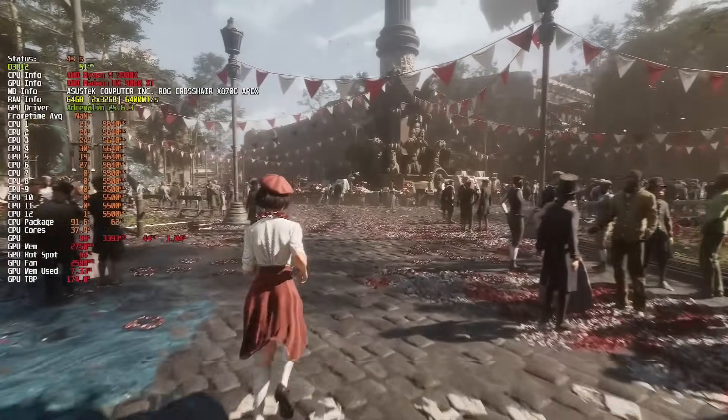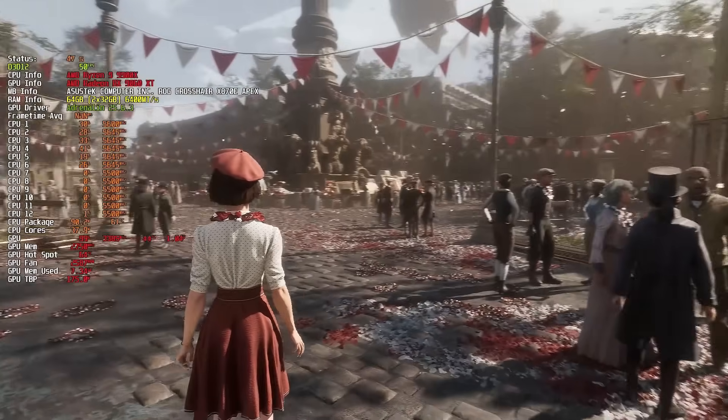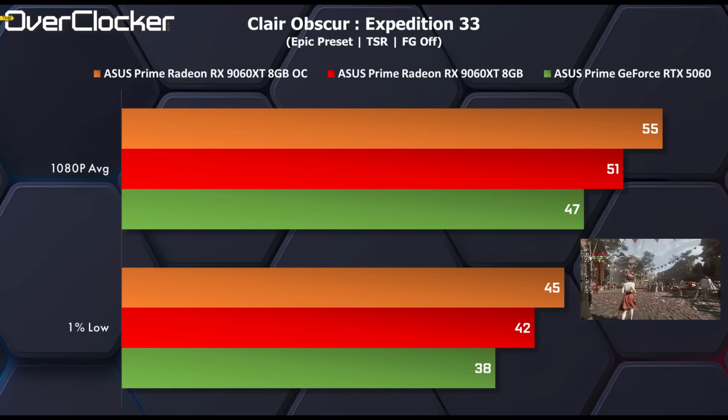The first gaming test is the Unreal Engine 5-powered Expedition 33. Here we can see that the 9060 XT is 8% faster than the 5060, while overclocking adds an additional 7% on top of that.